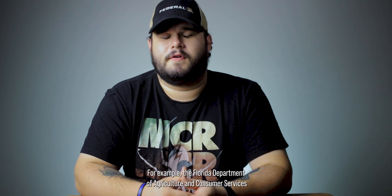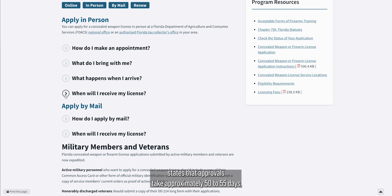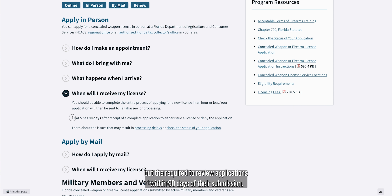Some states are required to review concealed carry permit applications within a certain time frame. For example, the Florida Department of Agriculture and Consumer Services states that approvals take approximately 50 to 55 days, but they're required to review applications within 90 days of their submission.